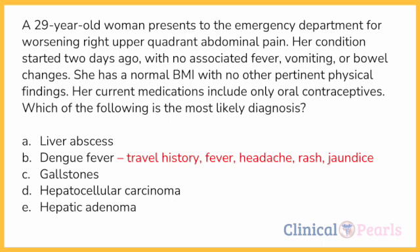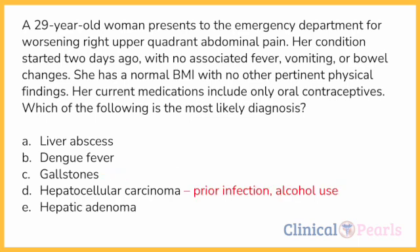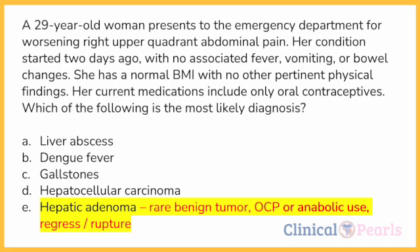Gallstones is a less likely diagnosis in this case — remember the mnemonic: fat, female, 40, and fertile. Hepatocellular carcinoma is also incorrect since there is no mention of prior hepatitis B or C infection or significant alcohol use. The answer is letter E — hepatic adenoma. Hepatic adenoma is a rare benign tumor among those who use OCPs or anabolic steroids. The lesions usually remain asymptomatic until they spontaneously rupture, resulting in abdominal pain. Complications may include spontaneous rupture and hemorrhage, especially when the lesions are large, or malignant transformation into hepatocellular carcinoma.